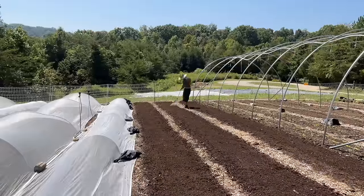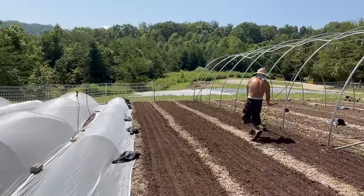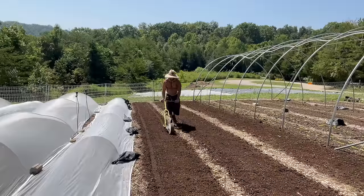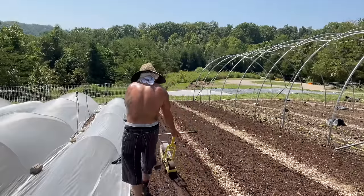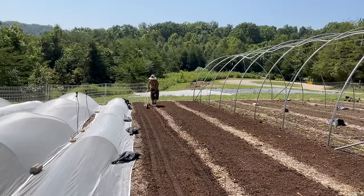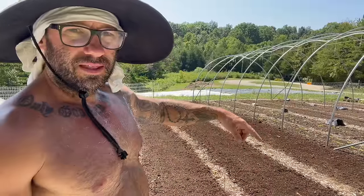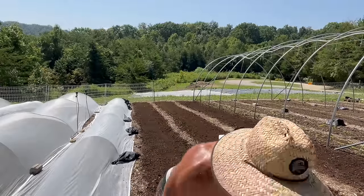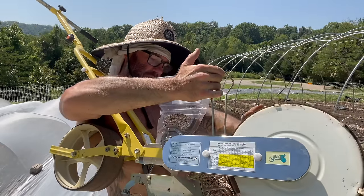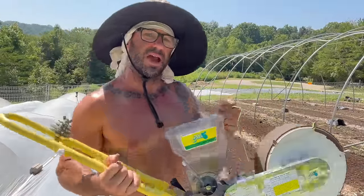I got my beds all tilthed out, raked out nice and smooth. This bed over here is a little bit wider, so I think I'm gonna try to fit five rows in that one and four rows in these beds. I start on the shoulders and plant the outsides first, then do the center so I can eyeball and gauge nice even spacing. I always make sure the Jang is dropping seed before I start — I saw some seeds come out, so we're good. As I push it I'm always looking to make sure it's dropping seed.